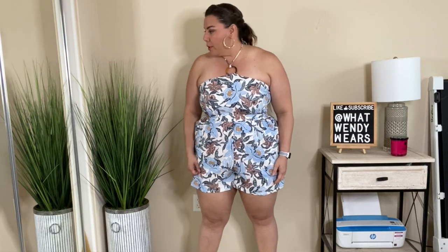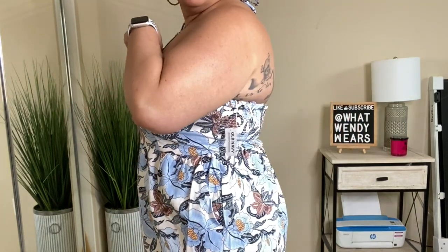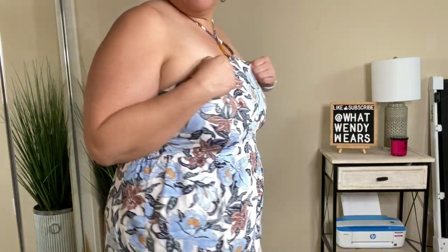The only problem with this romper is that you will need to iron it because it does wrinkle pretty easily. But other than that, I really love this print. I didn't know if I was going to like it so much because I'm not a person who wears flowers or very much print, but this is such a great vacation vibe. I also got it in another color, so let's try that one out.